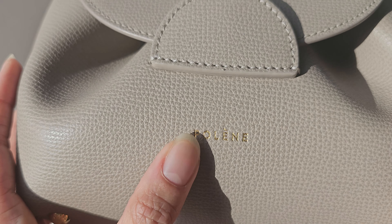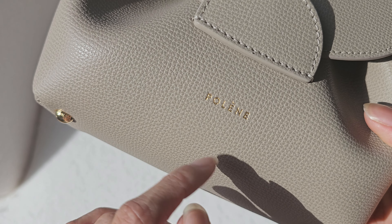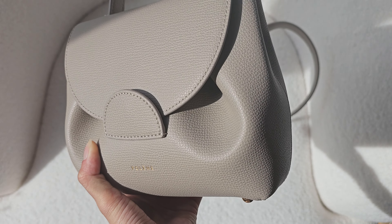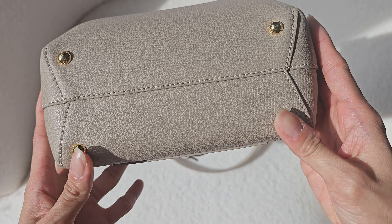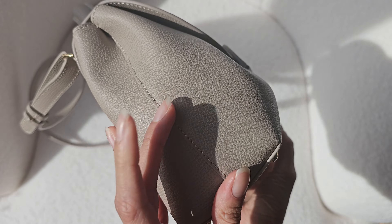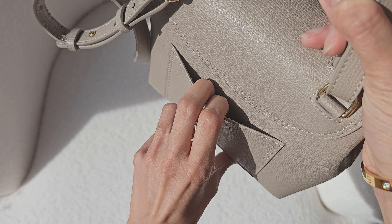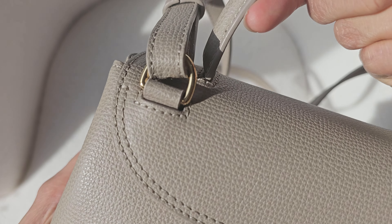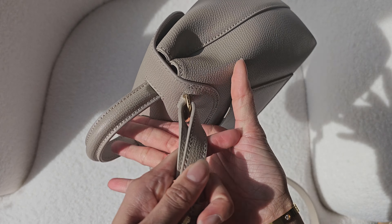So going through the bag — this is the front, it says Polène. It's got a very nice calfskin and it's quite structured, as you can hear, and probably scratch resistant as well. I've been really rough with this bag in Korea — just shopping, traveling, eating, going on trains. That's the side with the stitching. It's got feet, which is great for traveling so the bag can sit places and protect the bottom. At the back there's a little pocket you can use for transport cards or receipts.